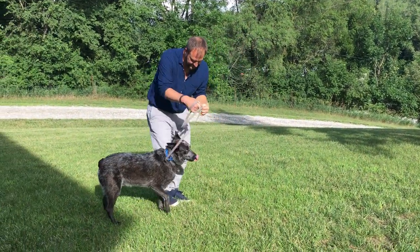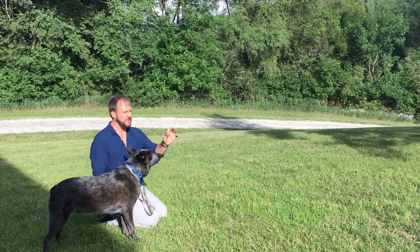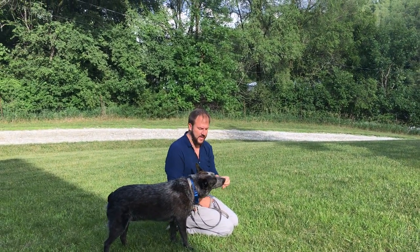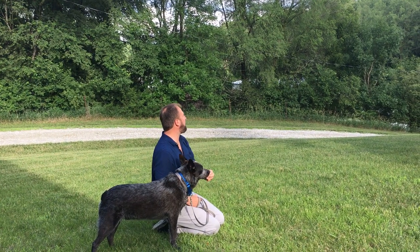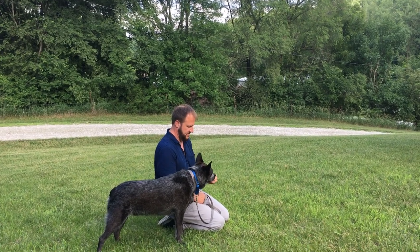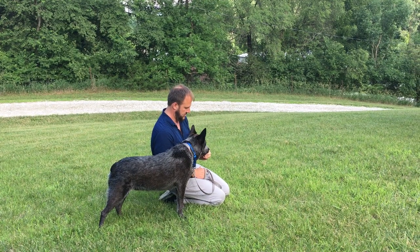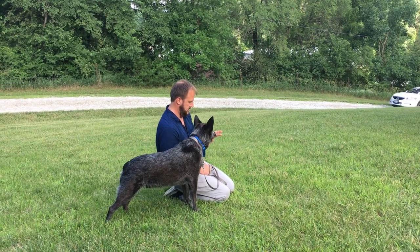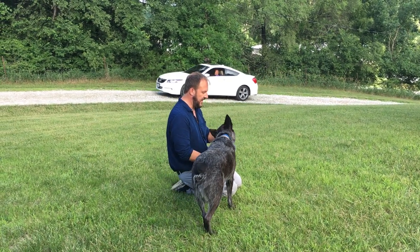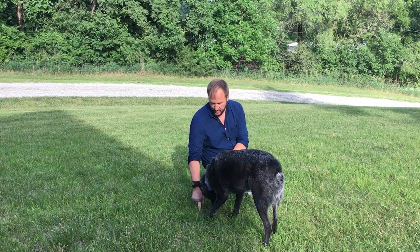Dexter, sit. I want to make sure that when I'm doing this, I'm presenting the treat. If you notice, I can change which direction Dexter looks by moving my hand — I want him looking at the car. So I'm having the dog looking in the direction where the car is. Now instead of whining, whimpering, and chasing, he's more interested in where the treat is.